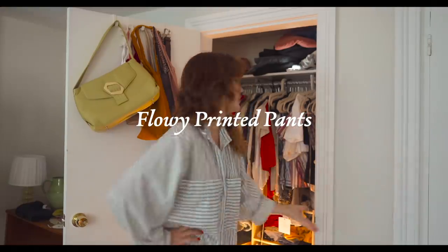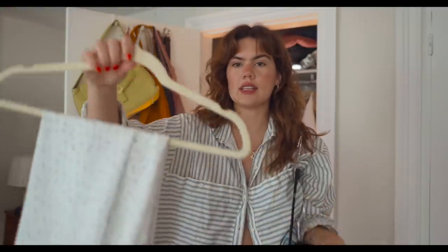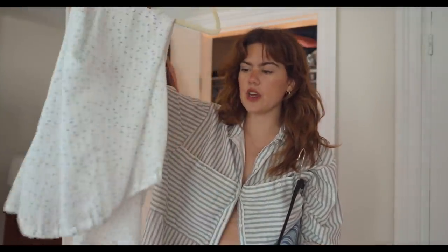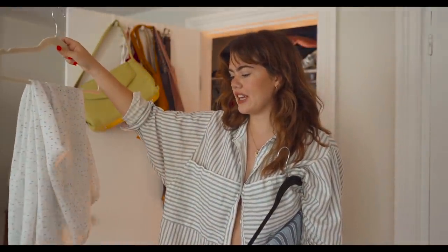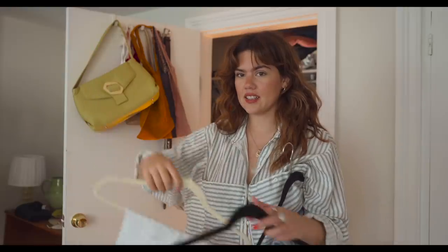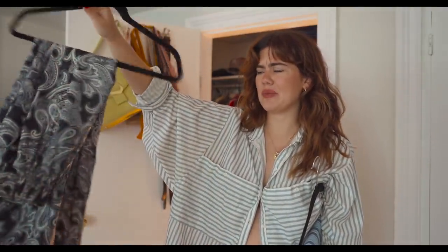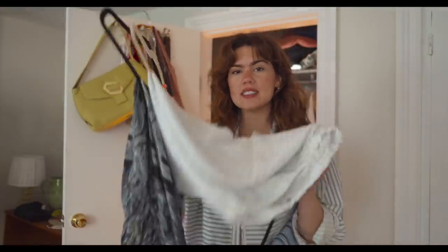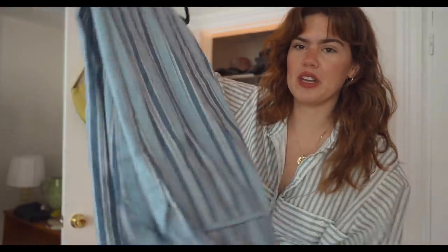Very important: flowy printed pants. I thrifted these out of the pajama section of a thrift store — they're flowy, white, and in a full outfit they look expensive and lightweight. I got another pair off The RealReal; they're Acne and I paid like $30 over the winter. It's nice to switch out of denim and have these flowy pants that are just going with the flow. Striped pants are probably my new favorites in my closet, also from The RealReal.